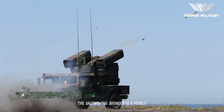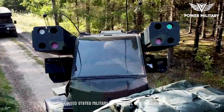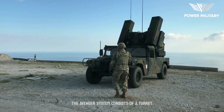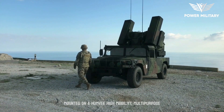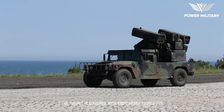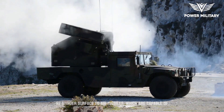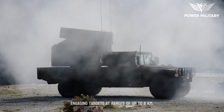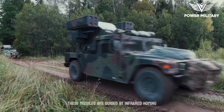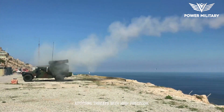The AN-TWQ-1 Avenger is a highly capable short-range air defense system used by the United States military and several other countries. The Avenger system consists of a turret mounted on a Humvee (high-mobility multipurpose-wheeled vehicle) or similar platform. The turret is equipped with eight ready-to-fire FIM-92 Stinger surface-to-air missiles, capable of engaging targets at ranges of up to eight kilometers. These missiles are guided by infrared homing seekers, enabling them to track and intercept airborne threats with high precision.